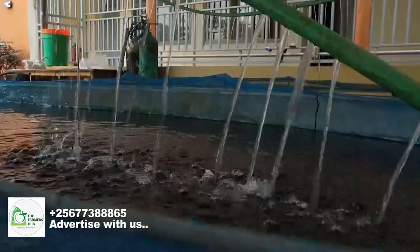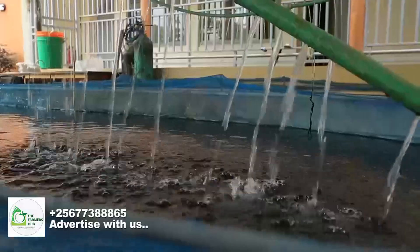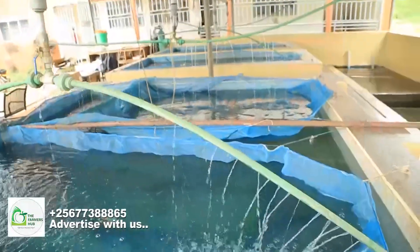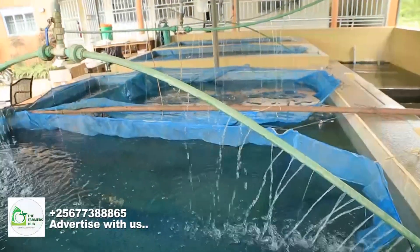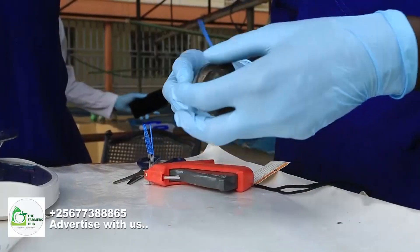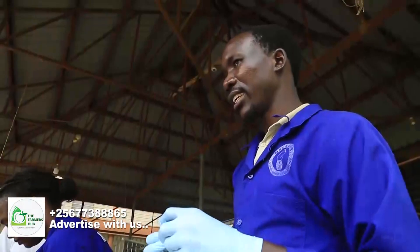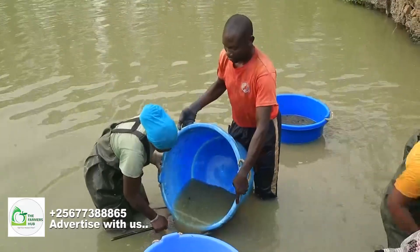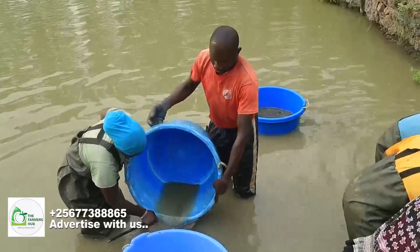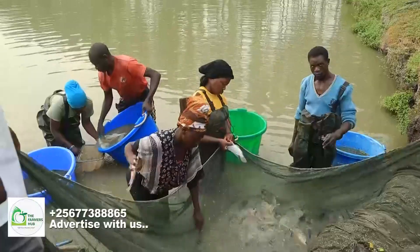Under this project, the fish have been evaluated over a four-month period in selected ponds where they are regularly weighed to monitor growth rates and resilience. By understanding the genetics of the Nile tilapia, the project aims at providing fish farmers with high-quality seeds that promise better growth rates and reduced losses.